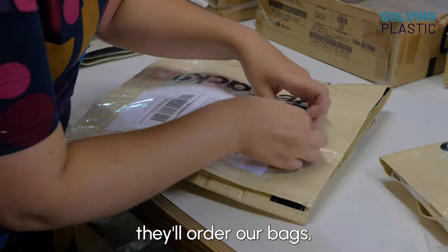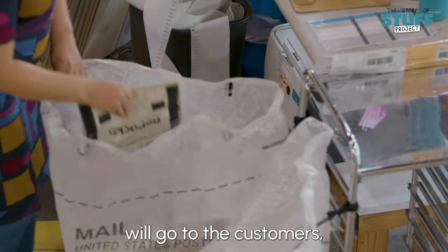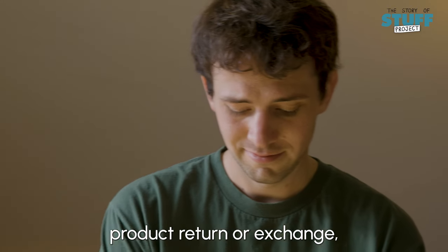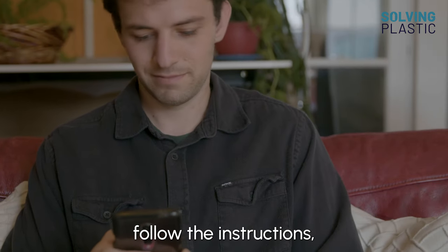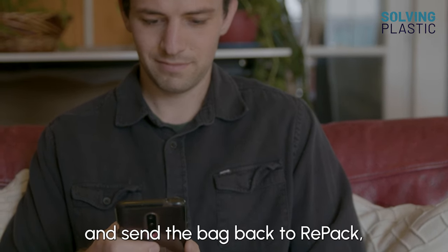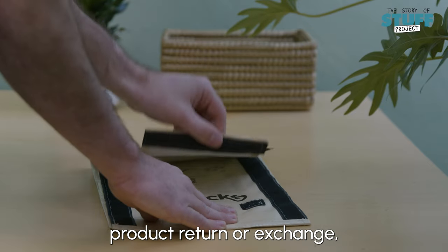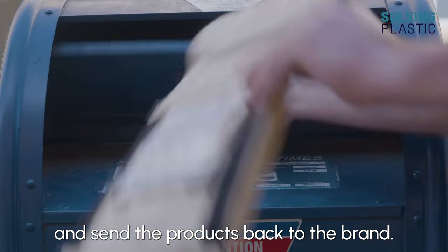The company working with RE-PACK will order our bags, and then the bags will go to the customers. If the customer does not want to make a product return or exchange, they'll just follow the instructions and send the bag back to RE-PACK where we'll do all the cleaning. If the customer does want to make a product return or exchange, they can do that directly in the bag and send the products back to the brand.